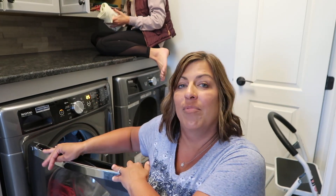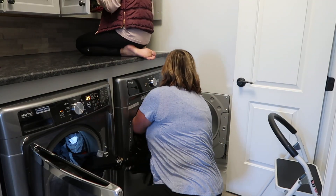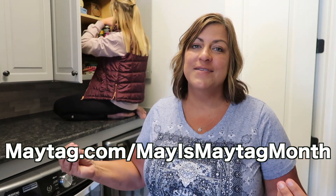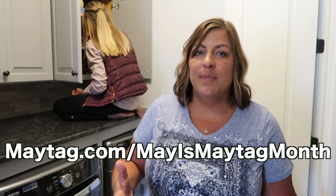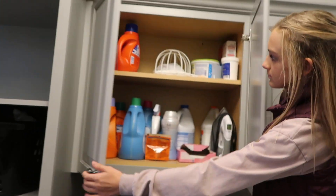I'm going to tell you a little bit about our Maytag front load washer and dryer. May is Maytag Month and they have huge deals going on if you're looking for a new washer and dryer or kitchen appliances. The Maytag brand has been around for over a hundred years, and these washers and dryers are built to handle even your toughest loads.